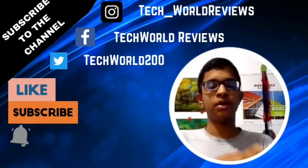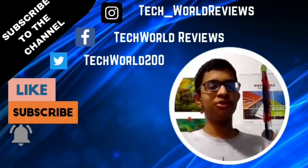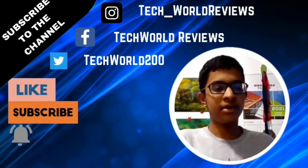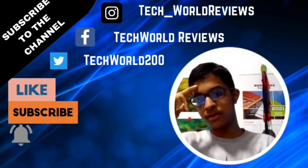If you want to see more tech videos like this, please subscribe and hit the notification bell. If you liked the video, hit the like button and share it with friends, relatives, and family. My name is John, this is Tech World, and I'll see you in the next video — stay safe and goodbye!